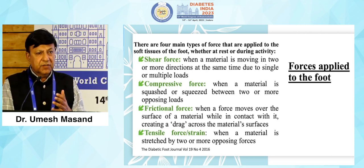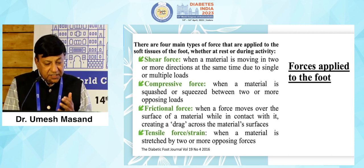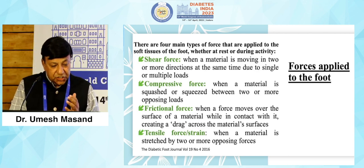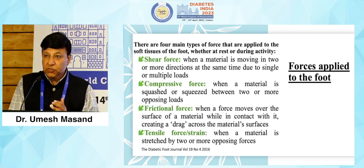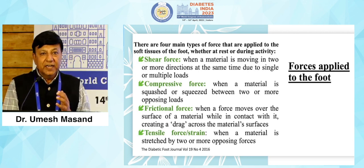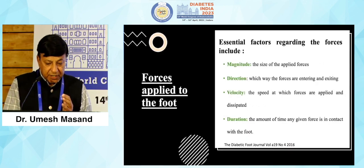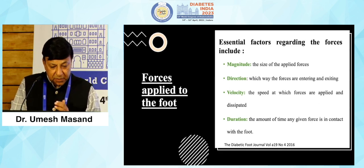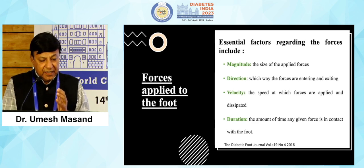Why do feet get injured? Because the soft tissue of the foot is exposed to excessive forces — shear force, compressive force, frictional force and tensile force. When these forces are applied in excess to the foot, the soft tissue gets injured. The magnitude of the forces applied, direction, velocity, and duration — all these applied in excess will again lead to damage.